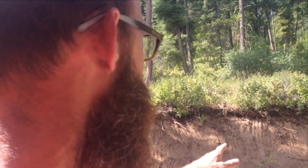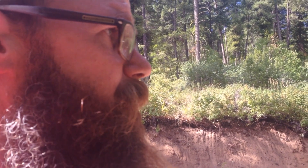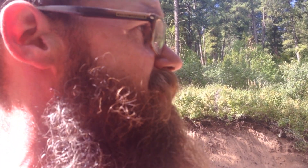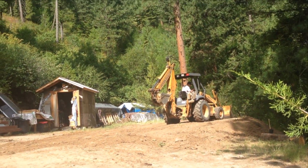We took a big chunk of the hillside out to generate enough dirt to level the home site. Got the home site nice and level so we don't have a bunch of silly filling to do afterwards.